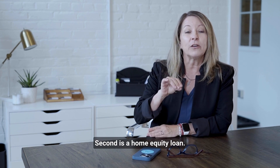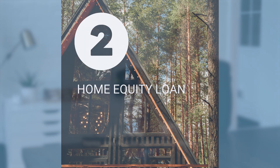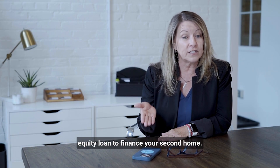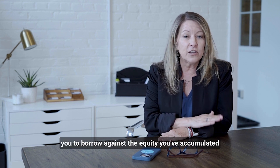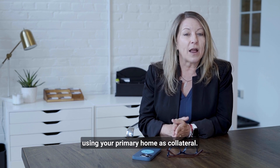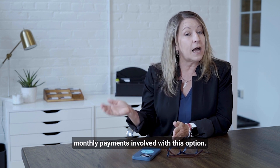Second is a home equity loan. If you have built up equity in your primary home, you may be able to use a home equity loan to finance your second home. This is a type of loan that allows you to borrow against the equity you've accumulated, using your primary home as collateral. It's important to consider the additional debt and monthly payments involved with this option.